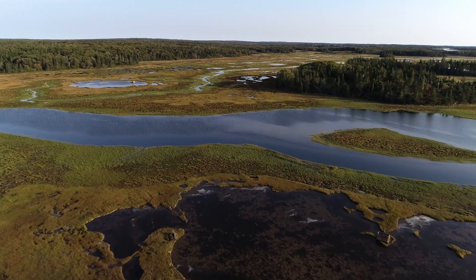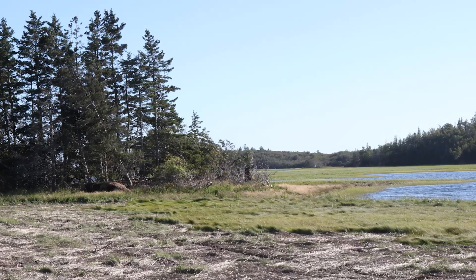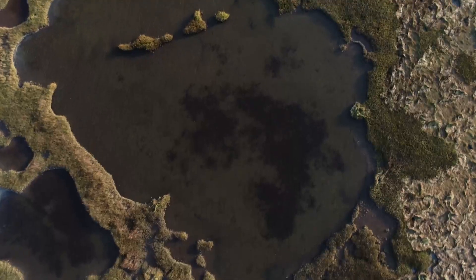Out of all the ecosystems in the world, salt marshes are among the most productive. A salt marsh occurs where a river and the ocean meet, which means that the water is brackish — not as salty as the ocean, but saltier than fresh water.